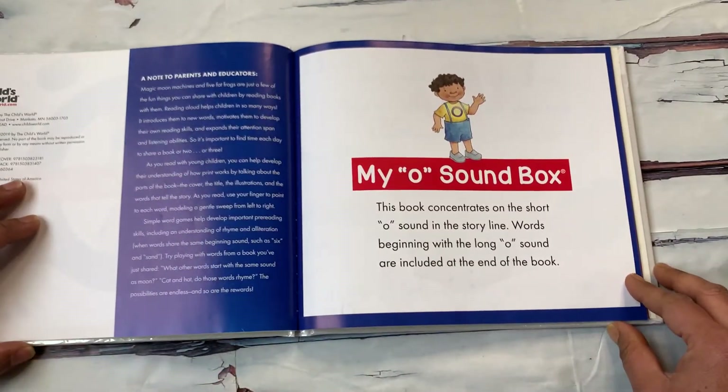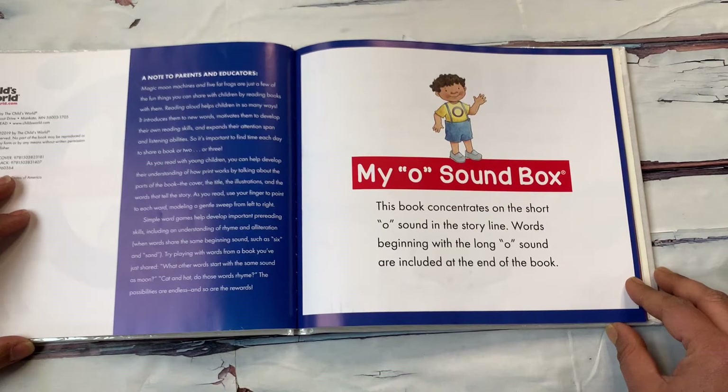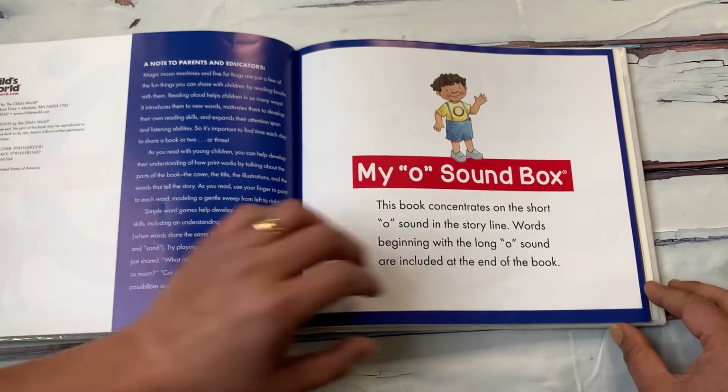This book concentrates on the short O sound in the storyline. Words beginning with the long O sound are included at the end of the book.